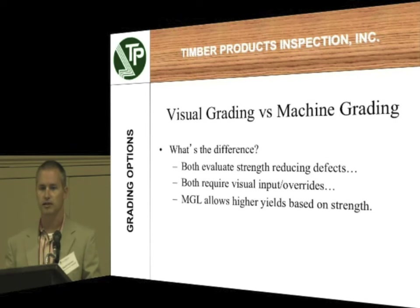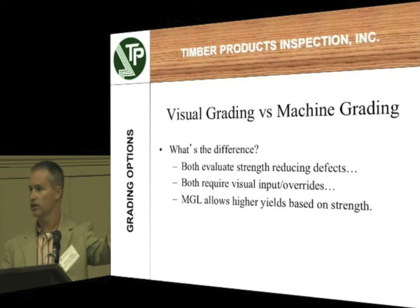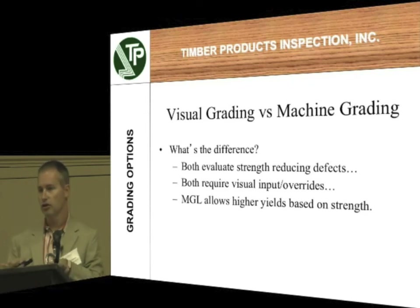Machine grading hadn't been around quite as long. The first systems that came out for machine grading use flatwise bending E, where they take it right behind the planer — the lumber comes out of the back of the planer, they put it through a set of rolls up and down on the flatwise surface, and they get a flatwise E that they then correlate to a bending value, an F sub B. You use that correlation along with your offline daily testing to prove that that material truly does meet a certain design value. There are visual overrides for those grades as well — for things like wane, that rounded edge of the lumber from the bark. Machine grading allows you to get a higher yield and provides your customer better assurance that the material will actually meet the published design values.